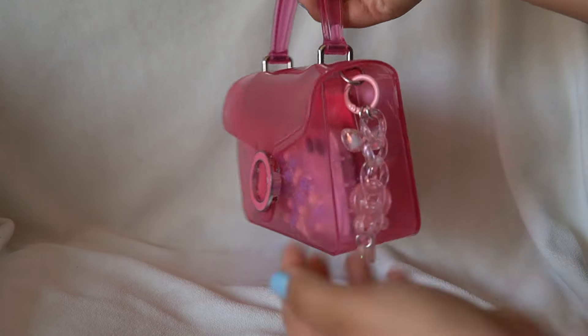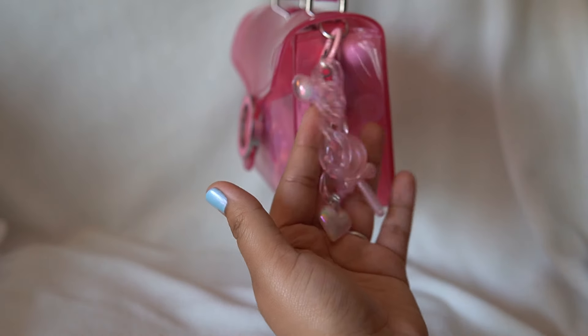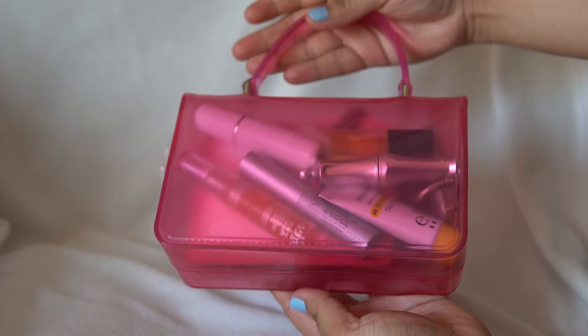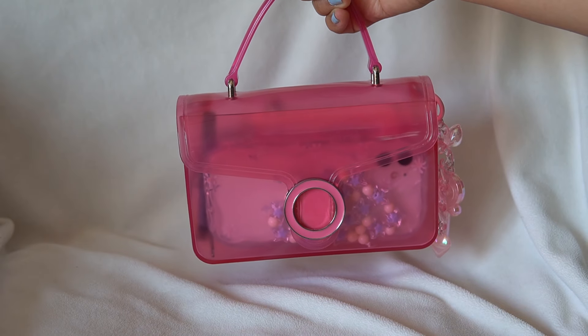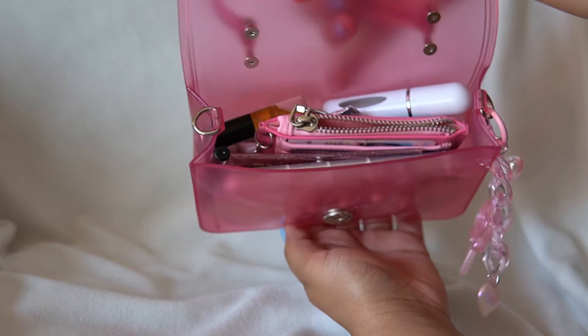On the bag, I have this very cute charm. I believe I got this off of Shein, and here's an overview of the bag. I just love how you can see everything. It just reminds me of something that I had when I was a little girl.